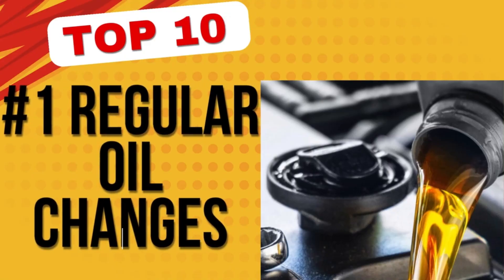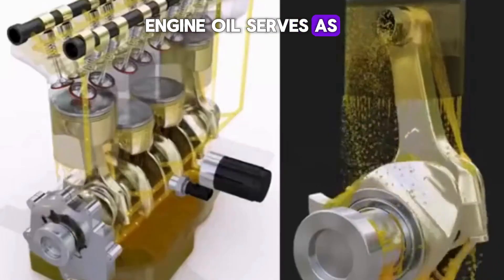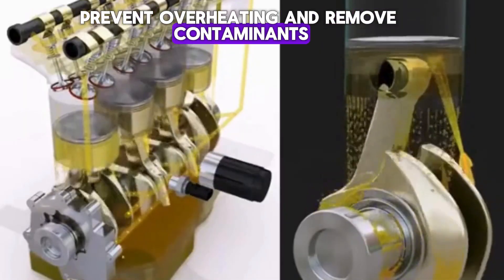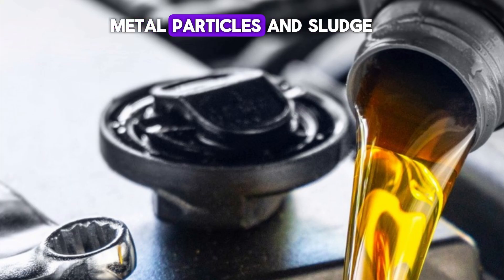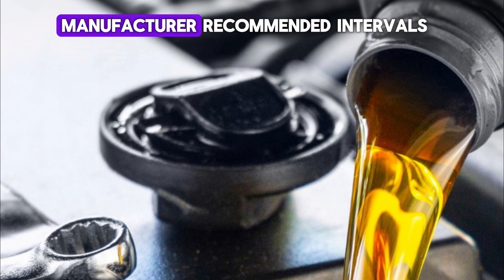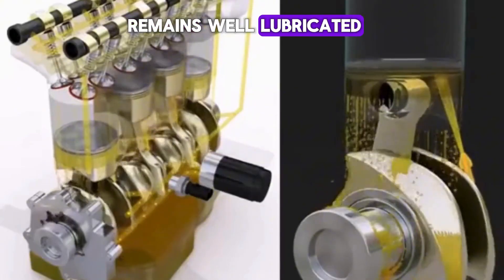Number 1: Regular oil changes. Engine oil serves as the lifeblood of your engine, lubricating moving parts to reduce friction, prevent overheating, and remove contaminants. Over time, oil breaks down due to heat and accumulates dirt, metal particles, and sludge, which can lead to increased engine wear and tear. Changing your oil at manufacturer-recommended intervals ensures that your engine remains well lubricated and runs efficiently.